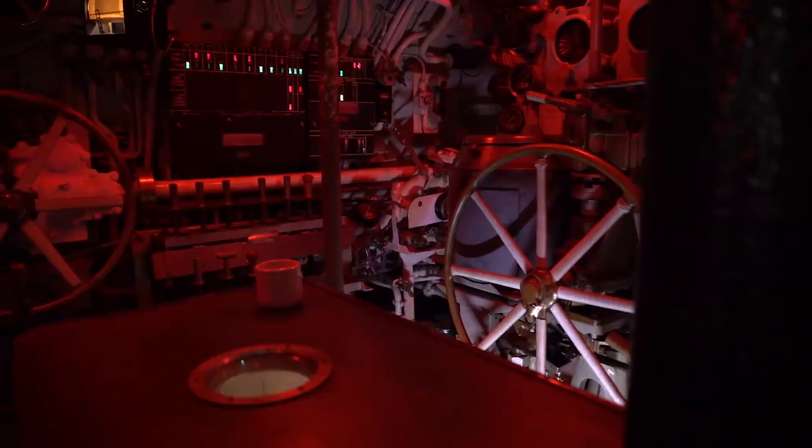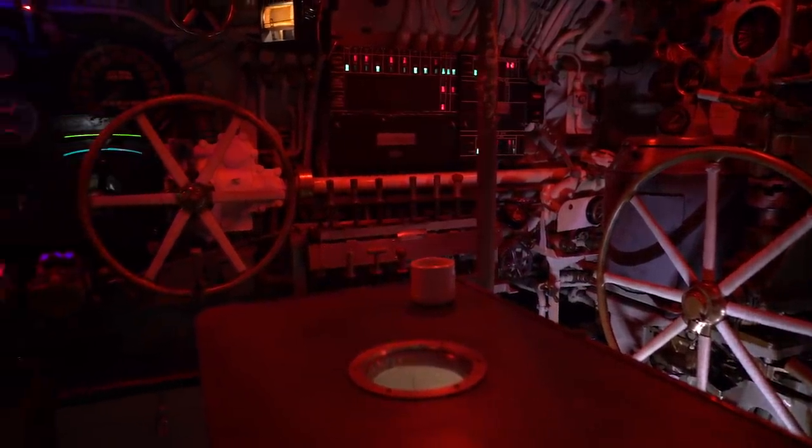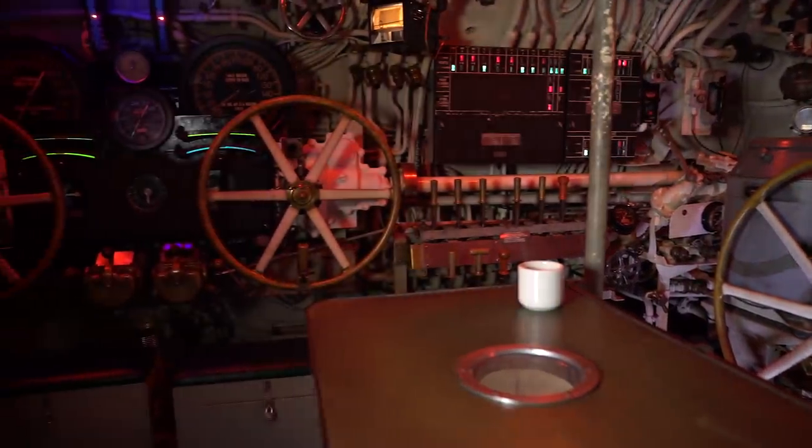When the enemy was searching for you with sonar pings, everyone just became very quiet. Machinery was shut down that wasn't needed. Fans would be shut down. Even the steering motor made noise, so you would switch to manual steering. Without power steering, the fleet submarine's helm requires three men to turn it, one at a time.